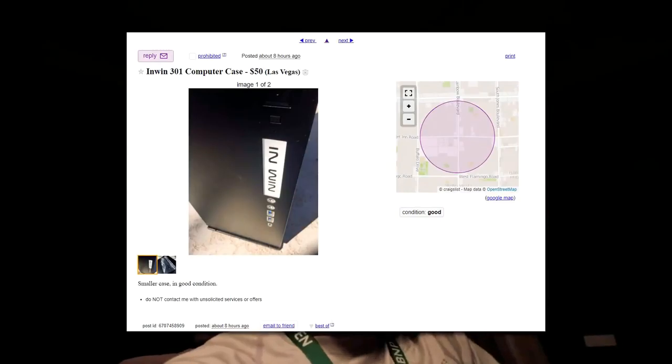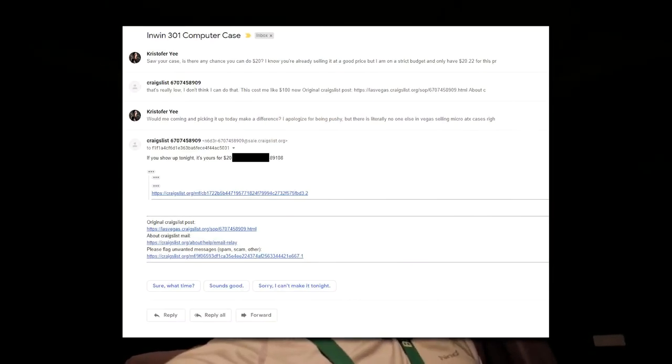I've been going through a drought — I can't find any cases on the local market and I don't want to settle for one of those cheap $20 free-shipping cases on eBay. Someone finally posted a micro-ATX case with a glass panel — an InWin case listed for $50. I asked for $20, he said that's too low. I waited four hours and he came back saying if I show up tonight, it's mine for $20.